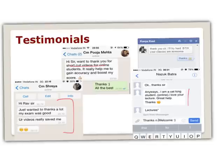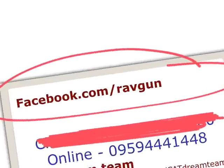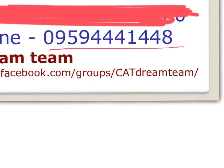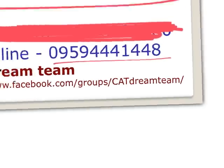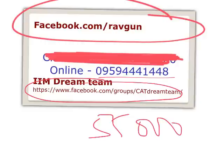You can see demo videos to decide if you're comfortable with these lectures. If you plan to join, connect with me on facebook.com/ravgun. For the online program, call us at 95944-12448. Classes are in Mumbai for classroom, and online is available all India. If you want to join the online dream team on Facebook, go to facebook.com/groups/catdreamteam — there are around 55,000 members where you can post any doubt and get an answer immediately.